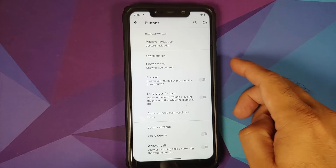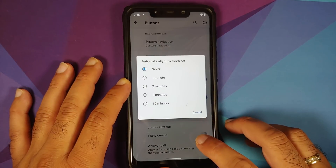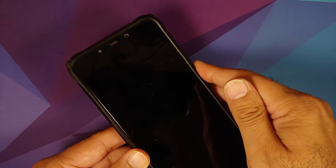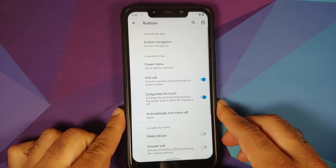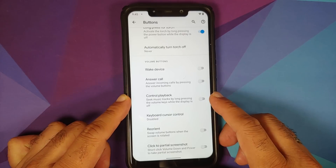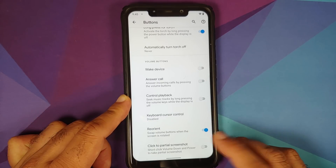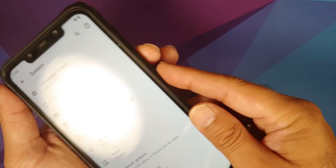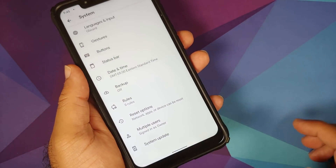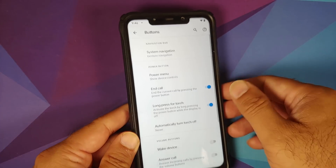There's a toggle to end the call by pressing the power button and long press for torch with auto-off — tested and working. You can configure volume buttons to wake the device, answer calls, control music playback, control keyboard cursor, and reorient when the screen rotates. Partial screenshot is available — a short press of Volume Down + Power activates it, and once happy, tap the checkmark.